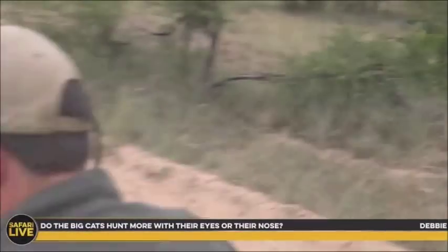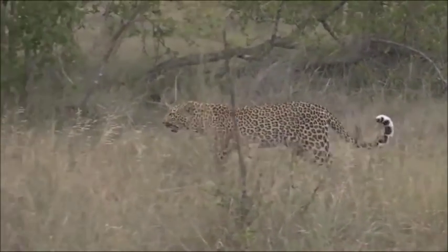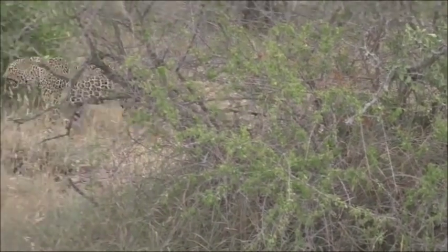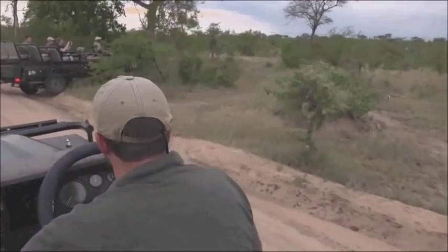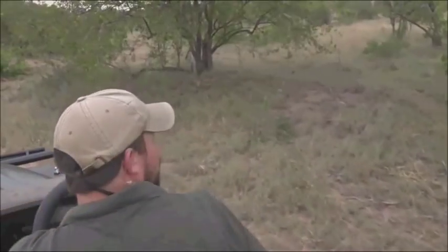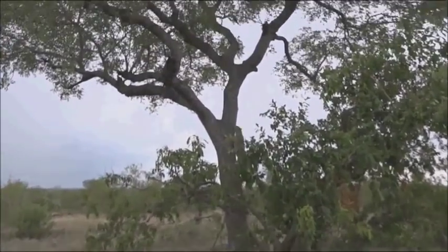Debbie, you're wondering whether big cats hunt more with their eyes or their noses. Well, it depends on the situation — they use their nose a lot, but I would say eyes are more important. In saying that, I've seen leopards with one eye that are absolutely fine at hunting. Now I'm going to go past her a little because she's approaching the tree. There's a car in front of us, so we'll let them through. I'm pretty sure she's going to go up this tree, and if I park in the right place we should get a great view.